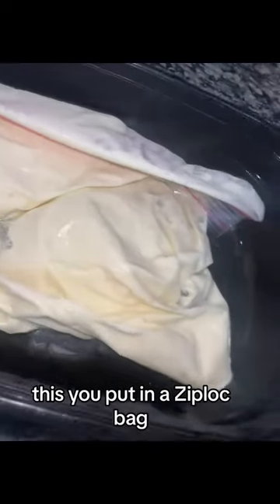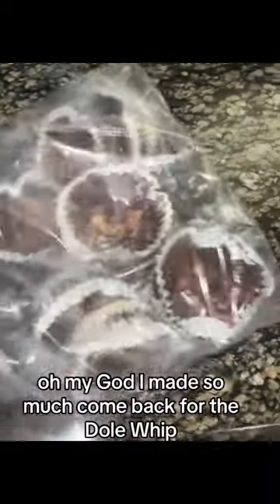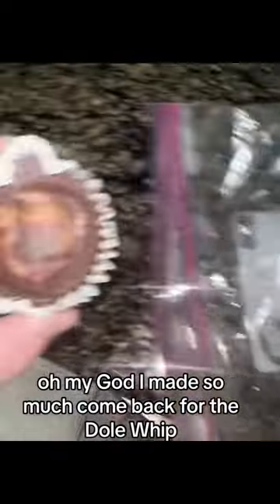Here's Dole Whip. You put it in a Ziploc bag. You literally just freeze pineapple chunks and Cool Whip — blend it. Oh my God, I made so much. Come back for the Dole Whip.